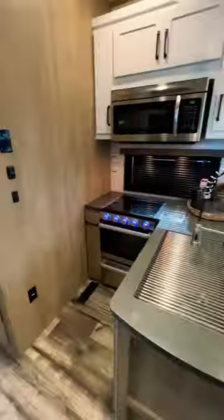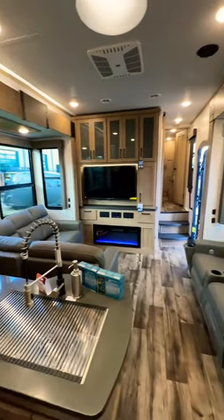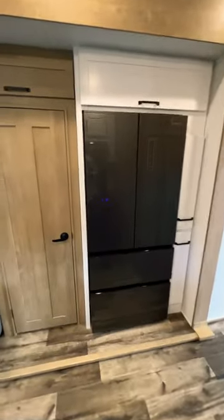It does have a kicker subwoofer behind one of the sofas that I didn't show in the video. Love that they were able to fit in a big pantry next to the 12-volt refrigerator. Because this is a prototype, this area here might actually change and they might do some kind of countertop there.